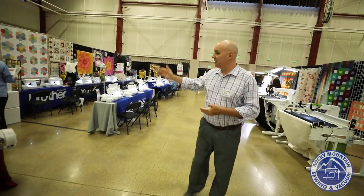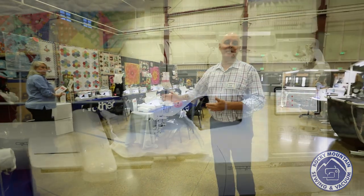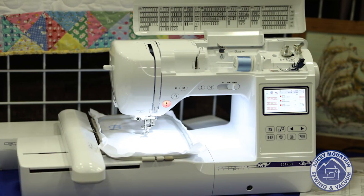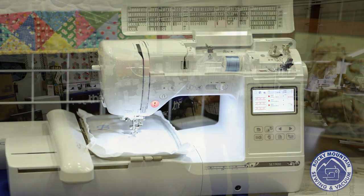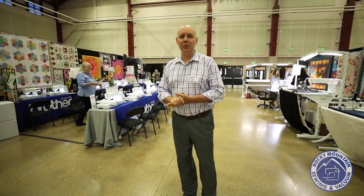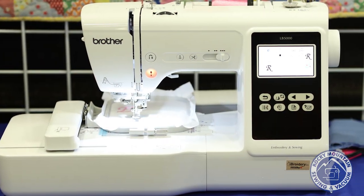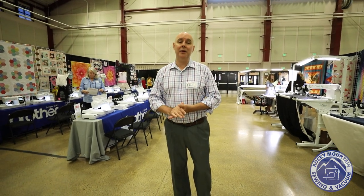And this is our Brother section. I have a couple of machines I'm really excited about. We have the SE1900 — you've got to come see this. It's a combination sewing and embroidery machine; MSRP is about $2,000, and we have these for $799. We only have a limited supply, so they will go fast. There's also the LB5000, which is an embroidery machine and a great starter machine. Normally those are $999, and we have them here for a limited time for $399.